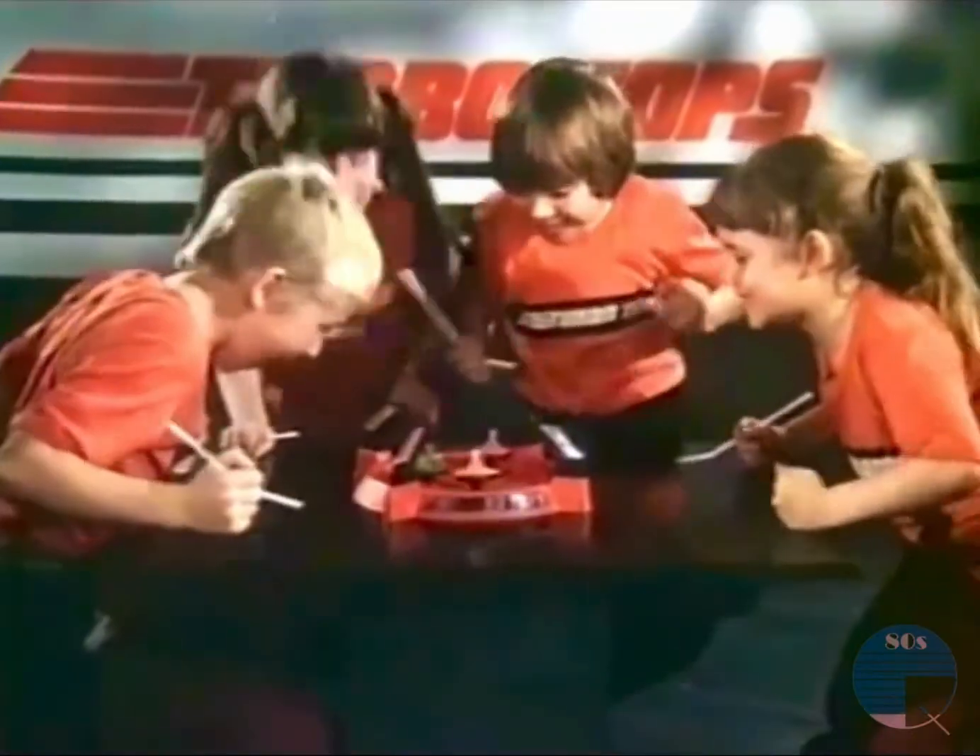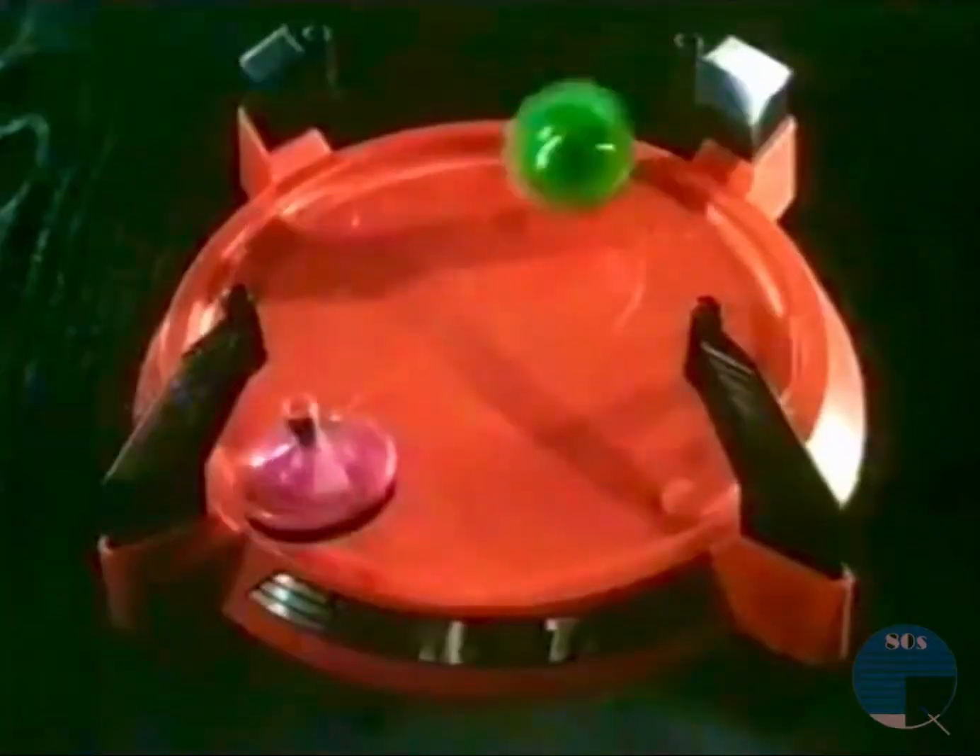Turbo Tops is an action-packed, blow-powered game with super-spinning, whistling tops that blast each other off the board. It's fantastic!